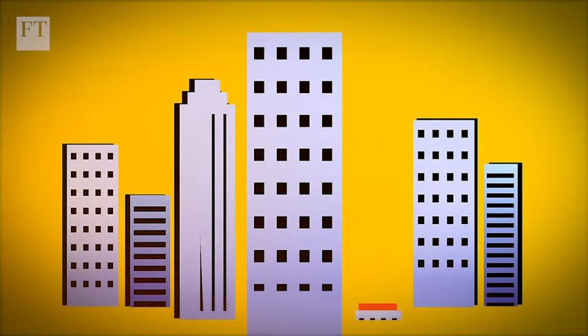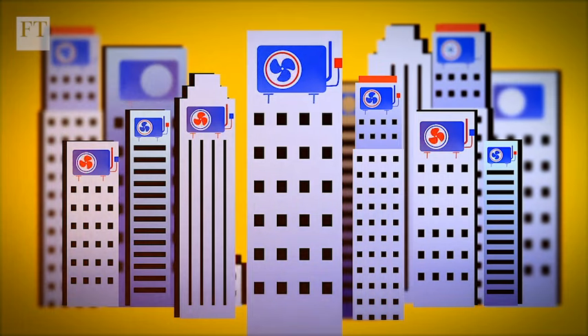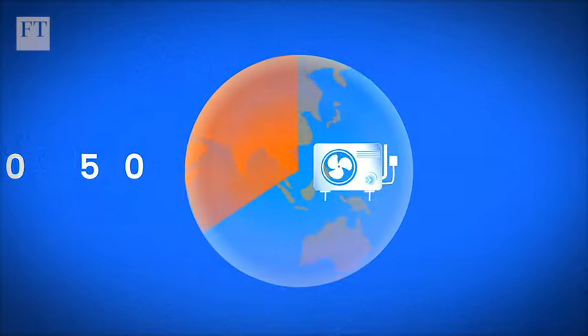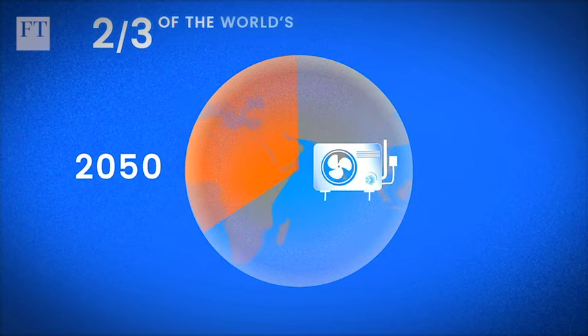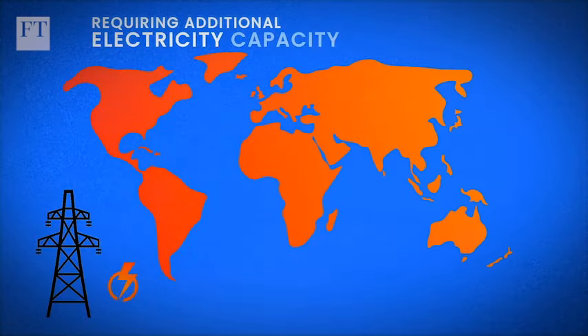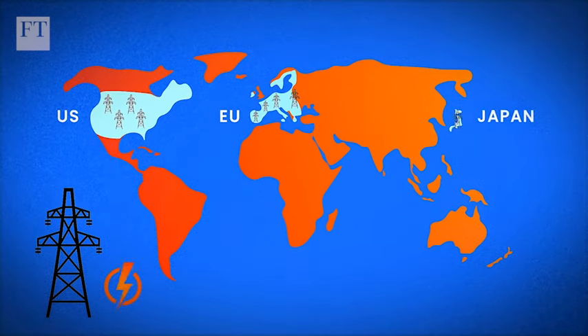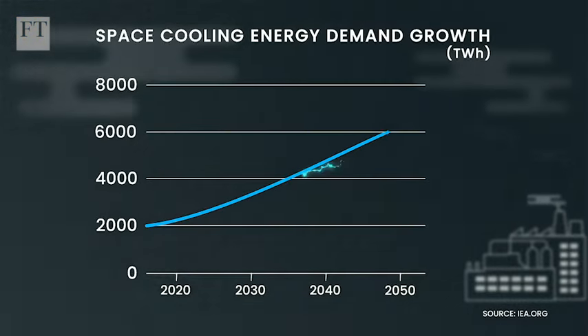For starters, traditional city buildings need air conditioning to keep cool, and the number of air conditioners is set to explode. By 2050, two-thirds of the world's households will have an air conditioner, requiring additional electricity capacity equivalent to the current capacity of the US, EU and Japan combined. Generating that extra electricity will add to future carbon dioxide emissions.